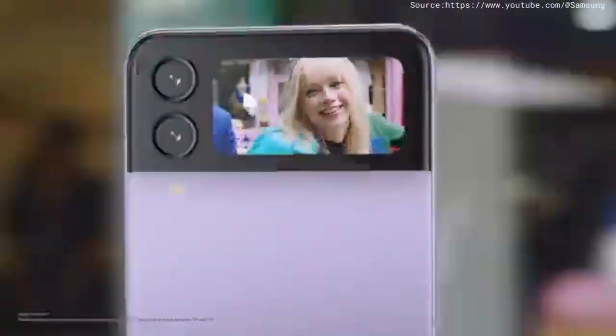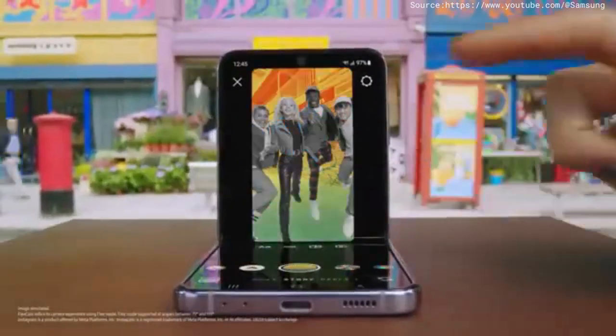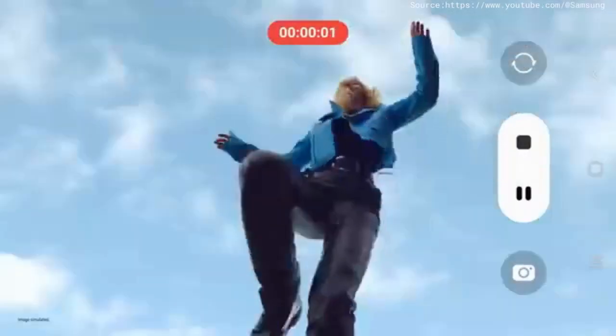Preview your selfie and include your whole crew hands-free, shot after shot after shot. Even Instagram is optimised for FlexCam. Capture life from new perspectives. Up high. Good boy. Down low. And action.